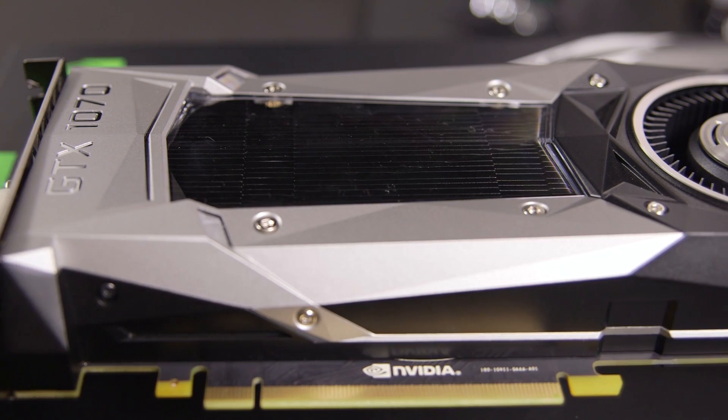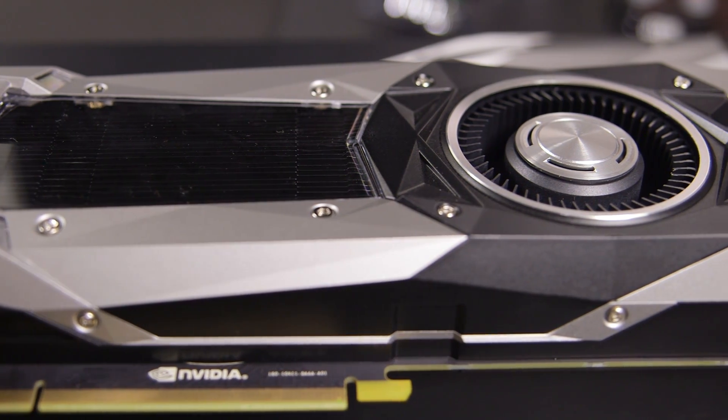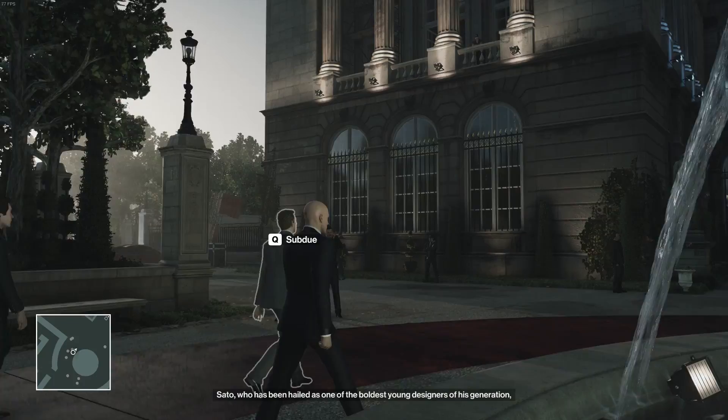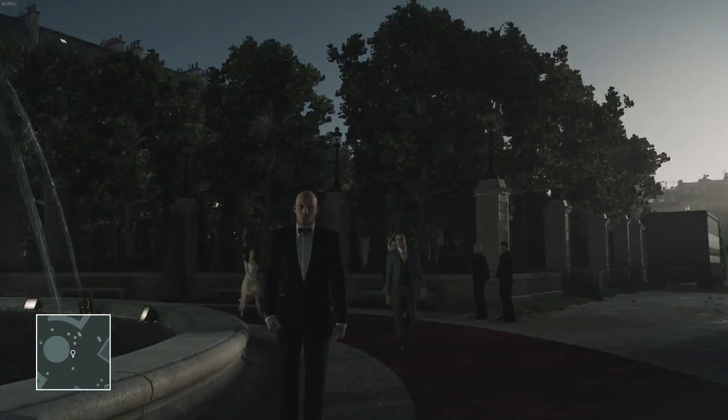Performance-wise, it sits between the GTX 1080 and AMD's $200 RX 480 video card, which makes a lot of sense. It'll guarantee you at least 30 frames per second in 4K with most games. In The Witcher 3 and Hitman, it reached around 40 frames per second, and it even got close to 50 in Doom.